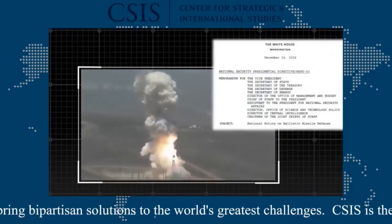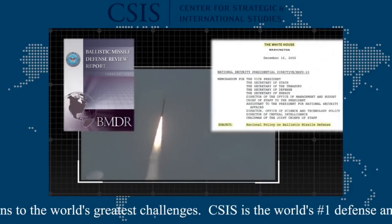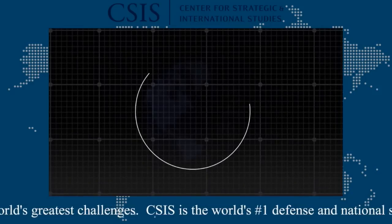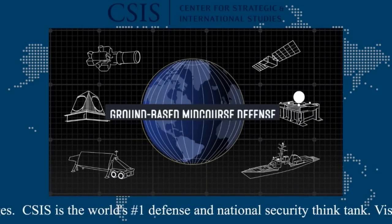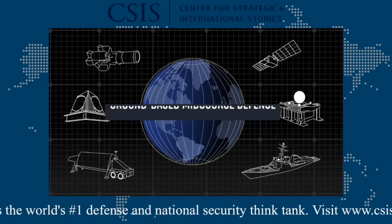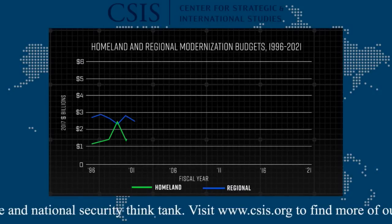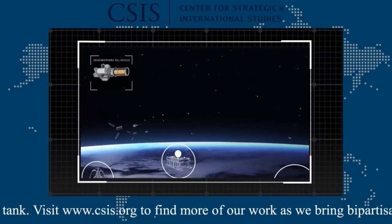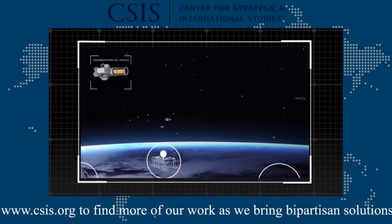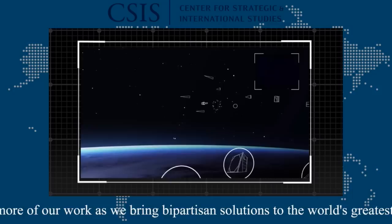Protecting the homeland is regularly identified as the top priority of U.S. missile defense efforts. This mission is dependent upon a global network of sensors and interceptors, including the ground-based mid-course defense system, or GMD. The formal prioritization of homeland missile defense, however, has not always been reflected in the budget. Today's ground-based interceptors, or GBIs, were originally designed in the 1990s and to some extent still use technology from that era.